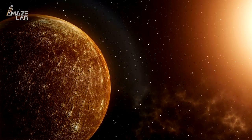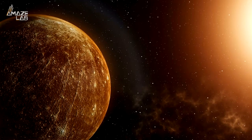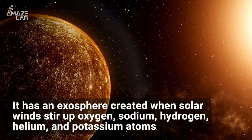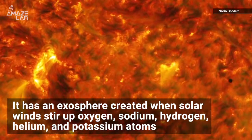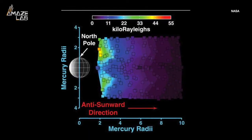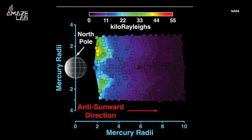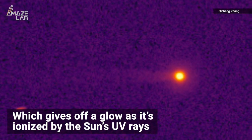Because Mercury is only around 5.5% the size of Earth and has such a weak magnetic field, rather than a considerable atmosphere, it has an exosphere created when solar winds stir up oxygen, sodium, hydrogen, helium, and potassium atoms. So when the pressure of solar winds blow past, they push some of the mostly sodium exosphere into a long tail behind it, which gives off a glow as it's ionized by the Sun's UV rays.